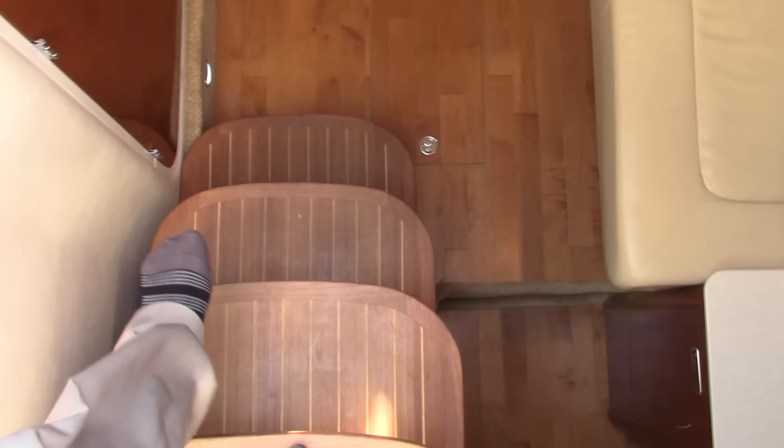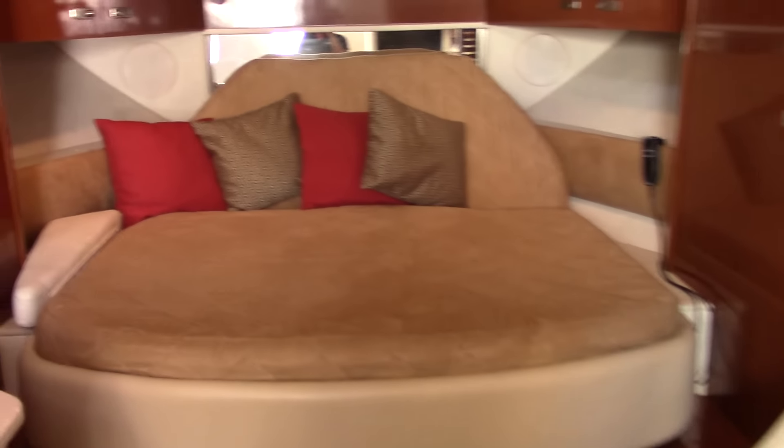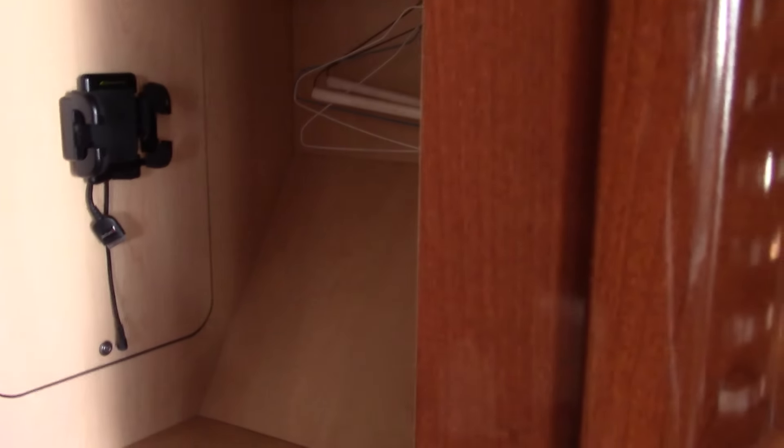As you approach the cabin you'll notice these nice teak steps leading down and wood flooring, which would have been an option at the time. This is your forward berth — a reclinable berth about the size of a queen-size bed. To starboard and port sides you have hanging closet storage, access to your AV system with an iPhone or iPad jack, individual reading lights, and overhead lighting, as well as another great closet to the port side.